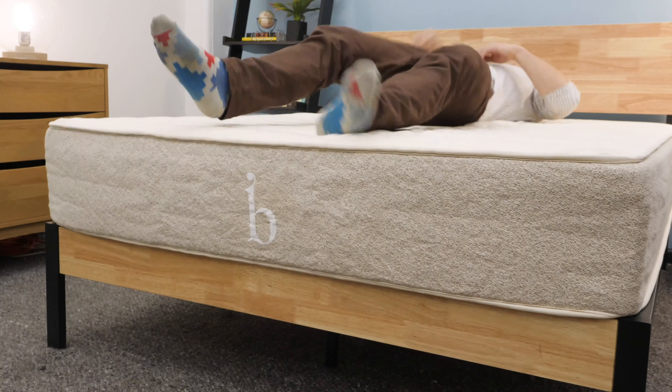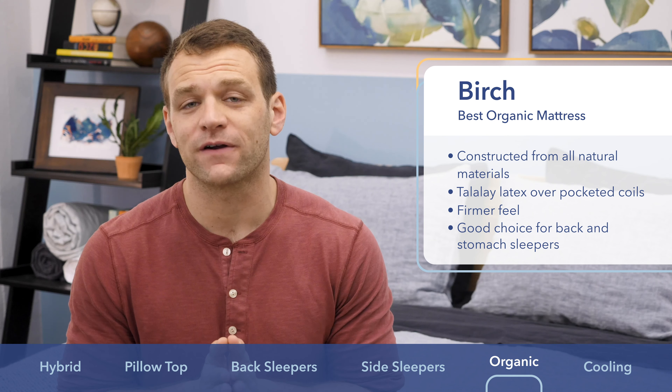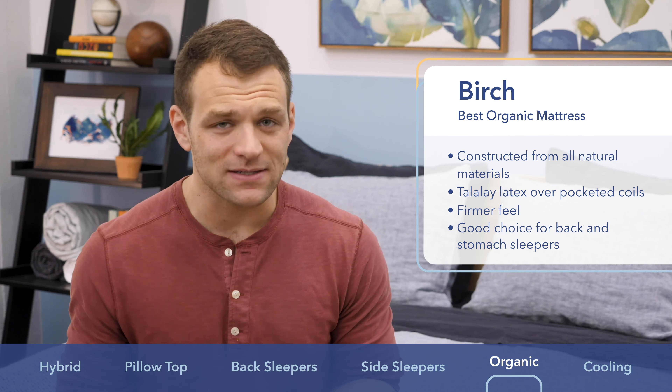Next is the Birch, my choice for best organic mattress. Most mattresses use polyurethane foams for comfort, which is completely safe; however, many people still prefer natural materials. The Birch uses Talalay latex in place of polyurethane foam, which combines nicely with an organic cotton cover for a more natural sleep environment. The Birch also combines that Talalay latex with pocket coil support for a really bouncy bed. I found the standard version to be on the firmer side, making it great for back and stomach sleepers. Latex also tends to dissipate body heat better than poly or memory foam, so it sleeps cooler. If you're looking for an organic mattress, check out the Birch.